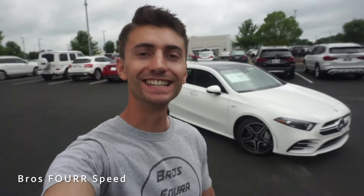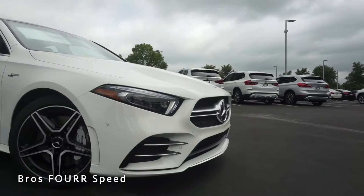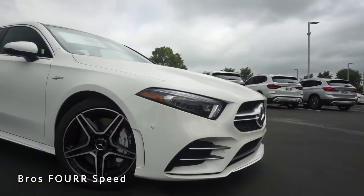Welcome back to the channel. In today's video we're going to take a look at this brand new 2020 Mercedes-Benz AMG A35. Huge shout out and thank you to Mercedes-Benz of North Lake for providing this vehicle — definitely check out the link to their website in the description below. They have a huge selection of all the brand new Mercedes and a ton of AMG models. This is the smallest AMG model available, let's get into it. The model we're looking at today is finished off in polar white.